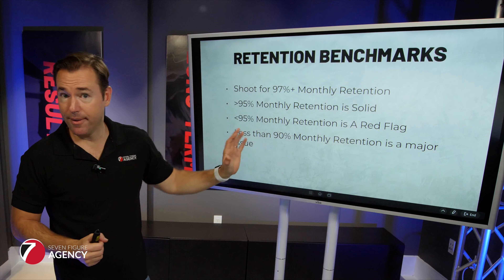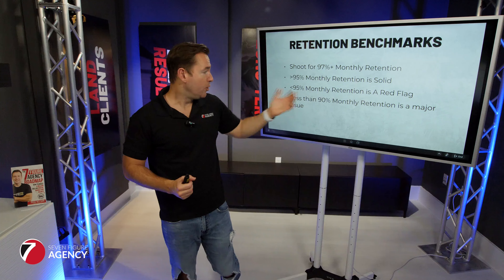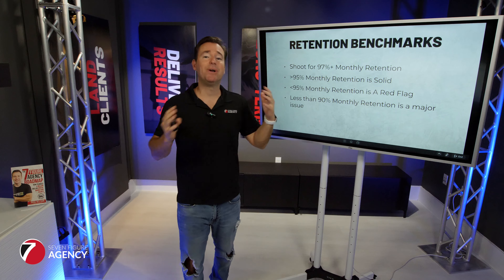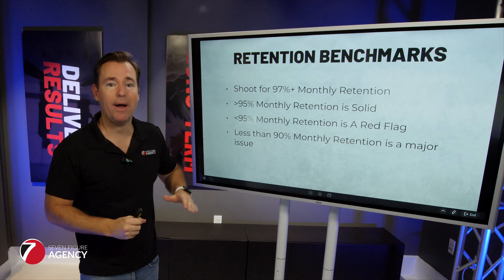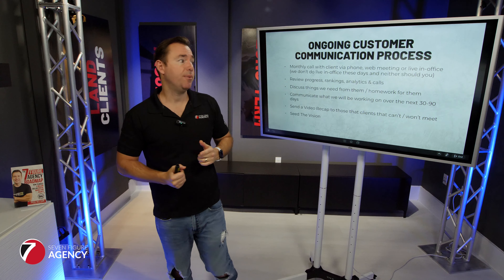If you're churning more than 10% — meaning retention is less than 90% a month — you should pause sales. I never suggest pausing sales, but at more than 10% a month you should pause and re-engineer. Re-engineer the niche, re-engineer the service offering, and figure out what's wrong, because that's way too many clients going out the back door to ever have consistent growth and momentum within your agency.